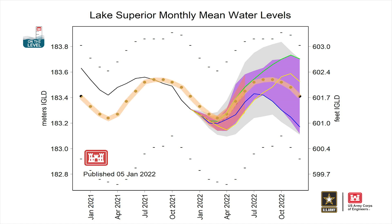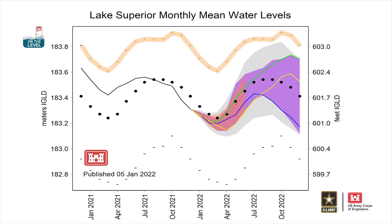The black circle dots represent monthly long-term average water levels, and the dashes at the top and bottom represent the record high and low monthly mean water level for each month. The black solid line is the observed monthly mean water levels.